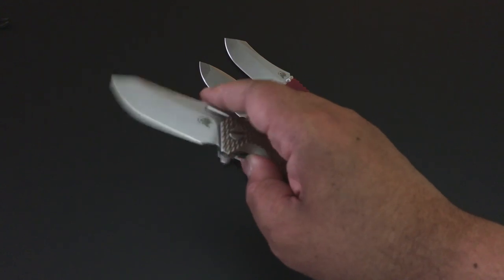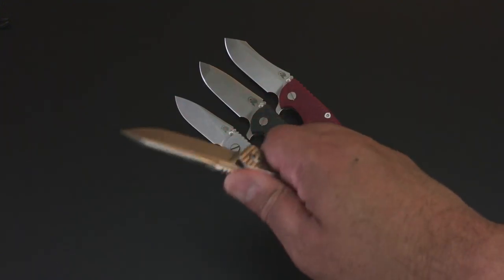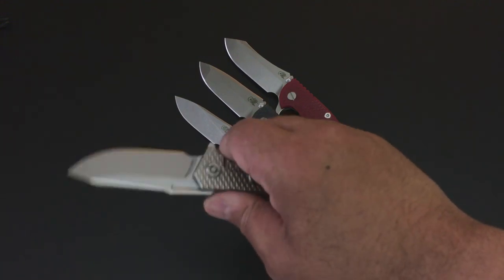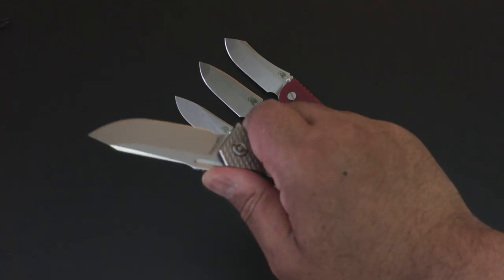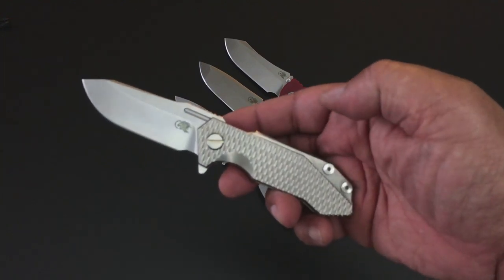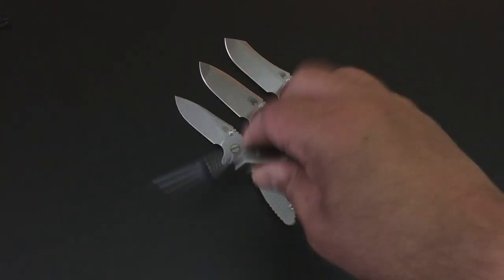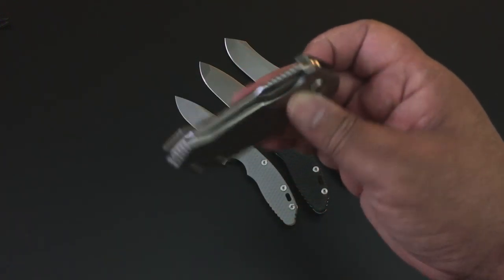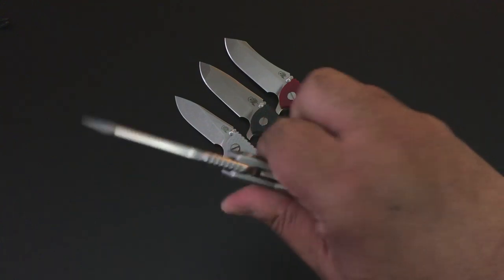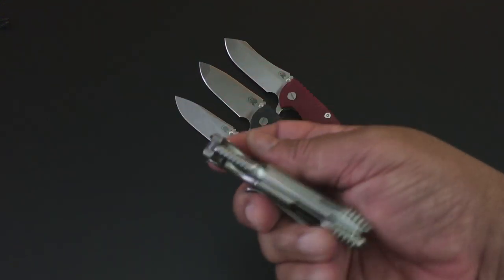Remember the day when you got a Hinderer and paid all that money because he didn't have a lot of distributors? He has a lot of distributors now — I love that about Hinderers. You can find them at most of the major knife distributors at a decent price. Before, you used to have to go to the secondary market and the flipping wasn't all that great — well, he solved that.